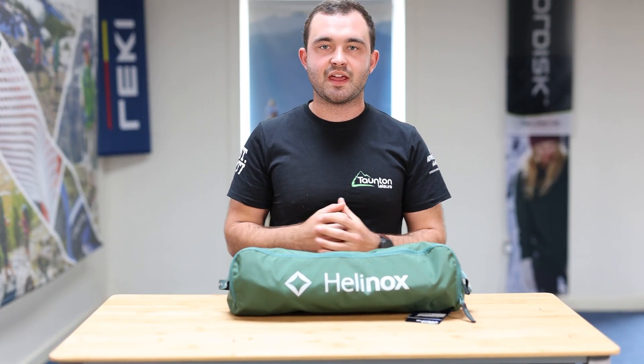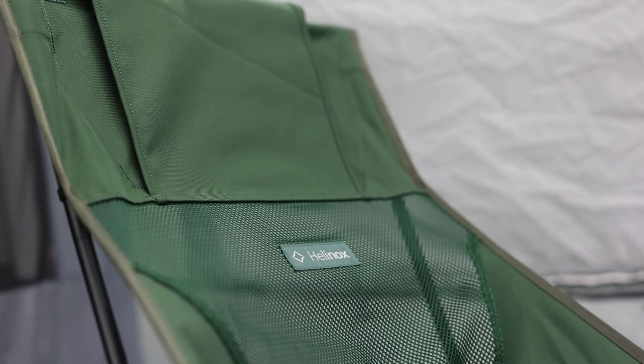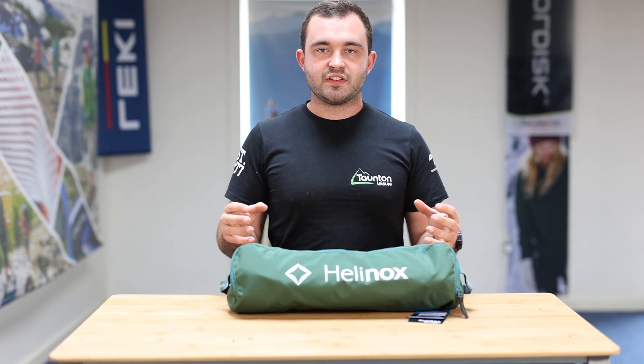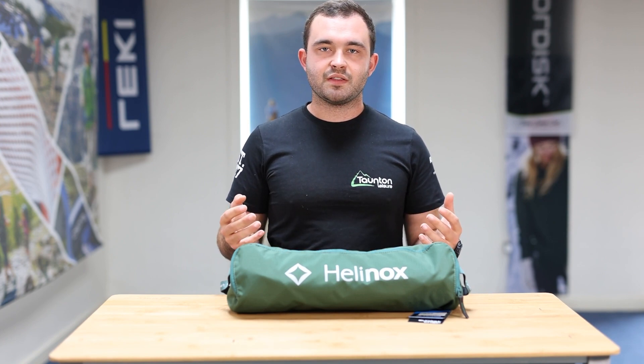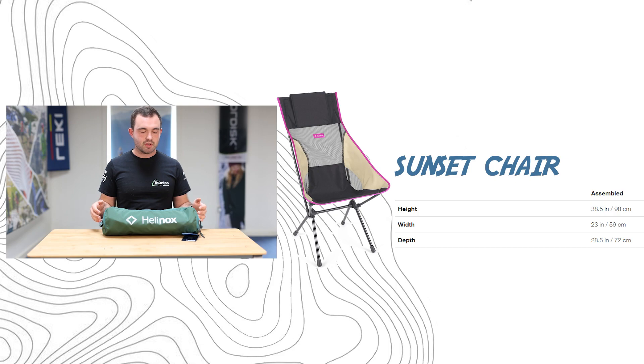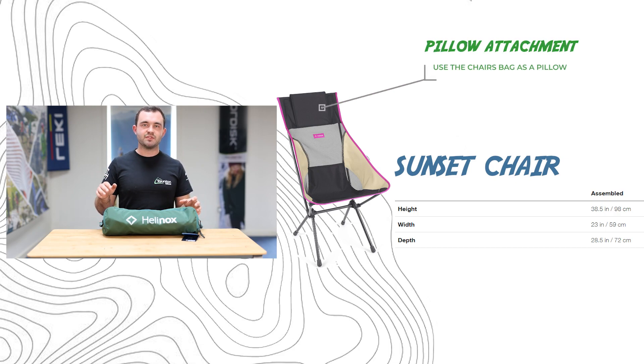Next we have the Sunset Chair — a chair definitely aimed at caravan campers, car campers and anyone looking for a compact solution for a day trip. It's not small enough or light enough to be carried in a rucksack on a multi-day walk. What you get for this slightly bigger pack size is a lot more support — the back comes up much higher, giving you greater comfort. It also features two side pockets on either side to keep your essentials like your phone or portable charger easily accessible. It's aimed at car or caravan campers who don't mind a bit of extra weight but still want a more compact solution than traditional camping chairs.